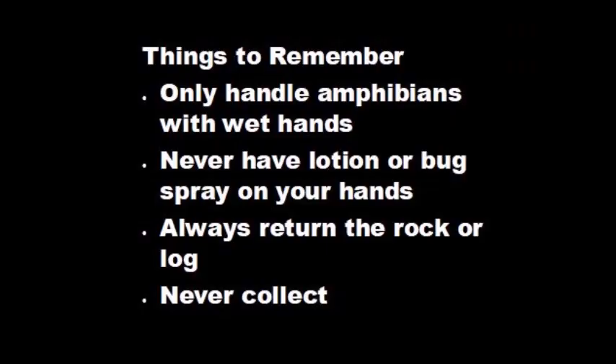If you do decide to go out looking for amphibians, there are a few things to keep in mind. Amphibians have porous skin, so minimize handling and only handle them with wet hands. Make sure you don't have any bug spray or lotion on your hands, as they will absorb the chemicals and may get sick or die. If you look under a rock or log, always put it back how you found it and make sure not to crush any living creature. Always let the amphibian go after you are done looking at it. Please do not take them home.